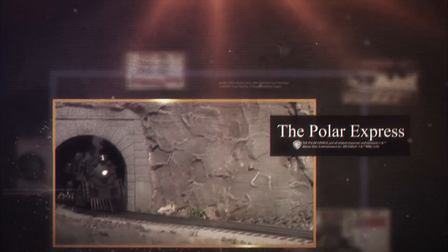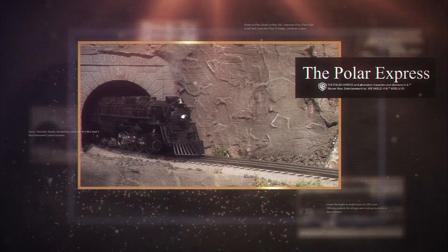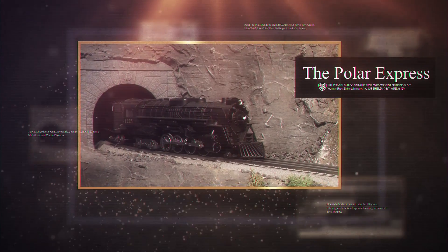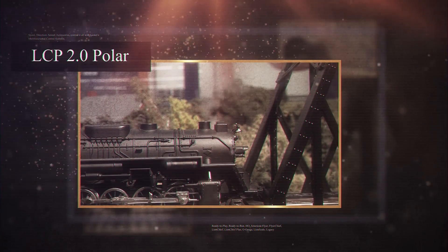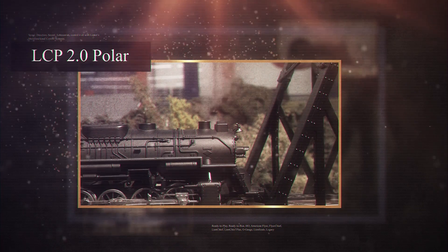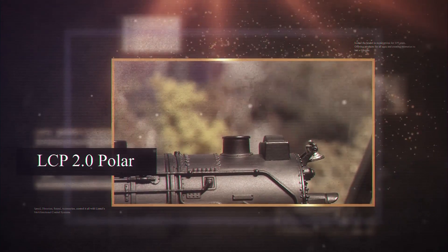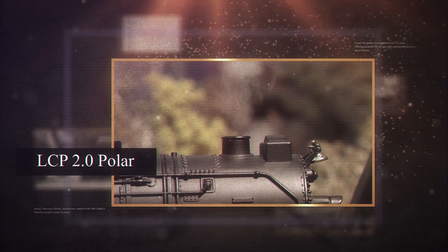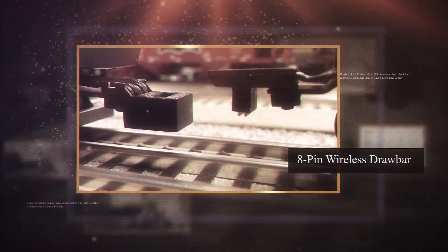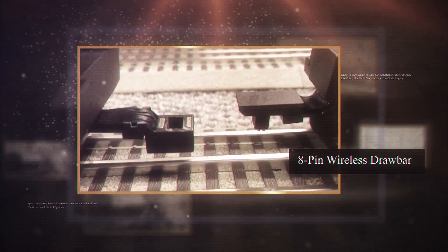Another sample I have to show is our famous Polar Express semi-scale Berkshire, which has been featured for many years in our ready-to-run sets. We've kicked it up a notch by including Lion Chief Plus 2.0 technology that has many more features over the Lionel Lion Chief version. The locomotive features a fan-driven smoke unit, LED lighting, an electric coupler on the rear of the tender, and the advanced rail sound system.